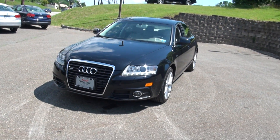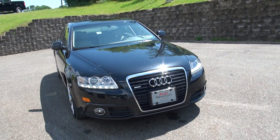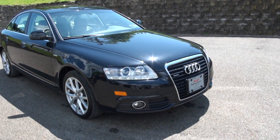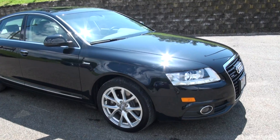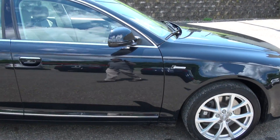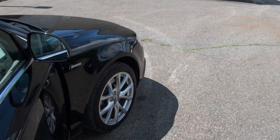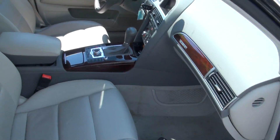2011 Audi A6 3.0T supercharged with LEDs — very hot car. Love those supercharged badges. You know, the last two years of a car, they usually always revise it and put a lot of goodies into it, and this car definitely has that.